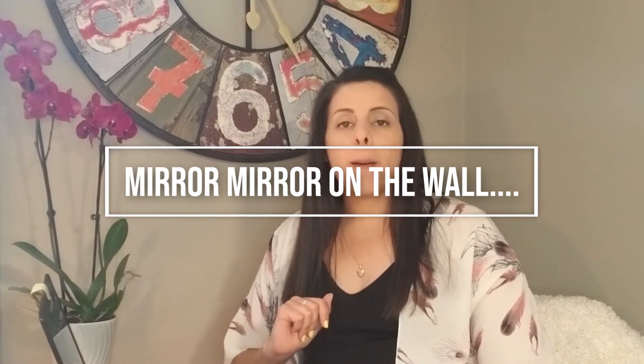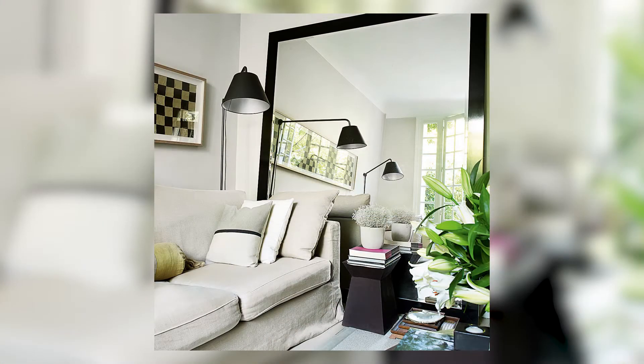Tip number four: mirrors. Mirrors are going to be your best friend. If you have a small space, take advantage of a beautiful full-length mirror. What this will do is make the space feel much larger than it is. You can use mirrors to trick the eye and create the illusion of a much larger space.